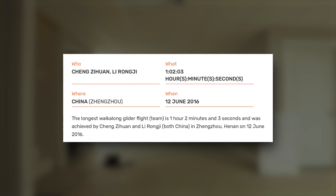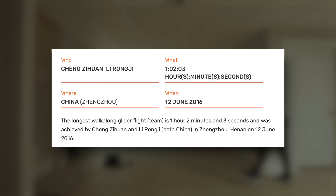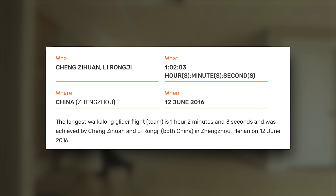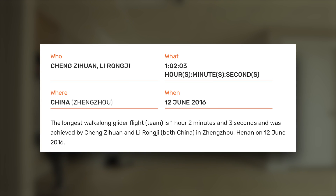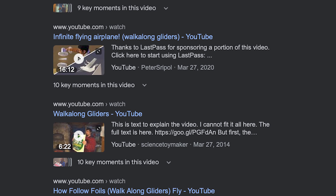The world record for the longest single flight with a walk-along glider was achieved on June 12th, 2016, by a team of two — Chang Zihua and Li Rangji — in China. Together they kept the glider flying for an impressive one hour and two minutes. It's really exciting to see all the different ways that these gliders are being flown and experimented with.